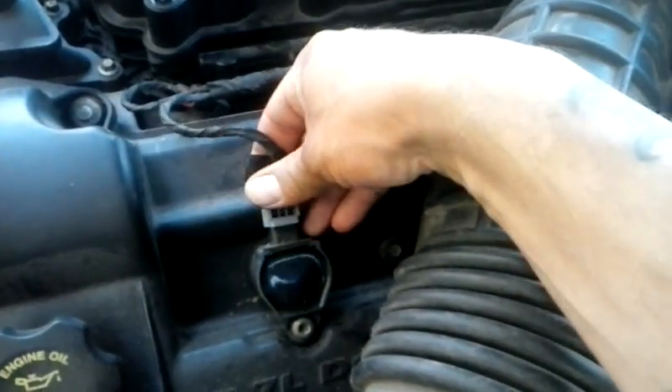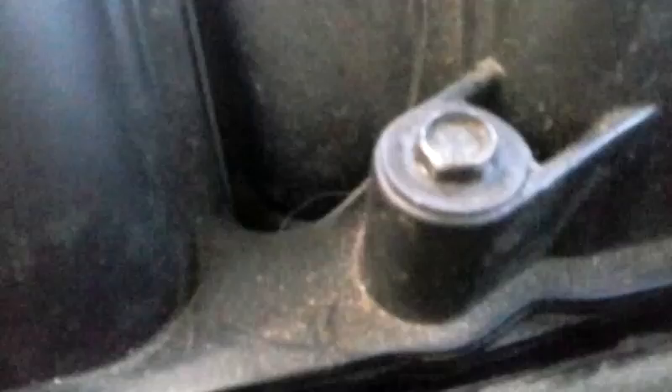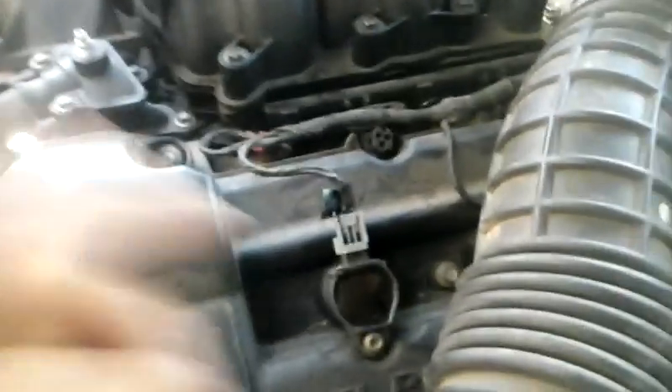Let's go to another cylinder that we suspect is working well and see what happens. Did you hear the change? That slight change in the engine when I pull the plug off of another coil tells me that this coil is working just fine. Now if I go over here again and pull coil number six — no change. That really begins to make me wonder if that coil is firing correctly, and I suspect that it is not. So let's set up for another test.